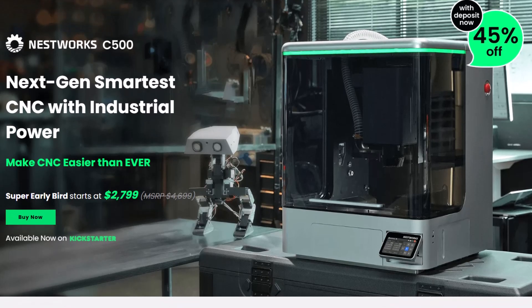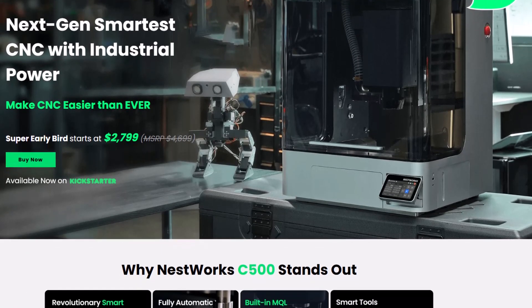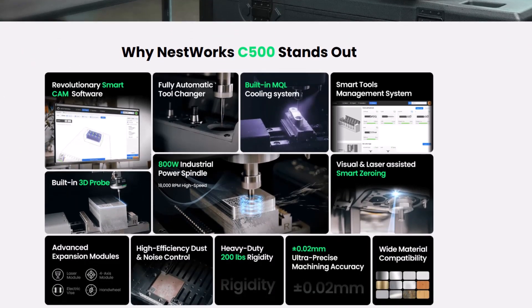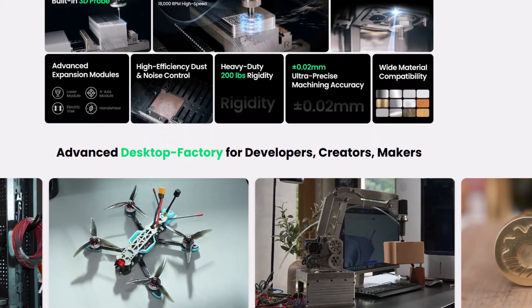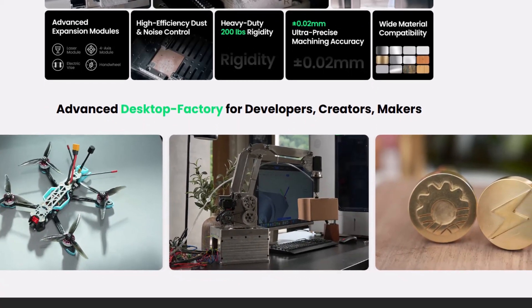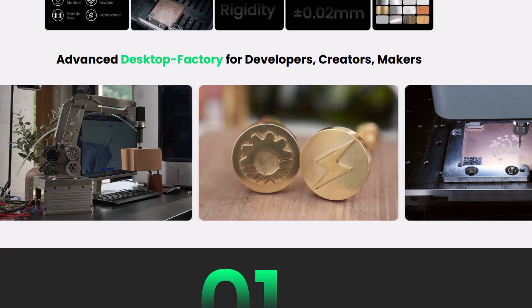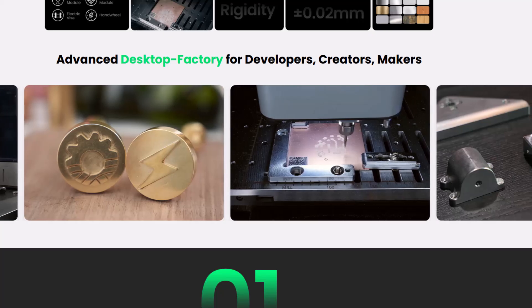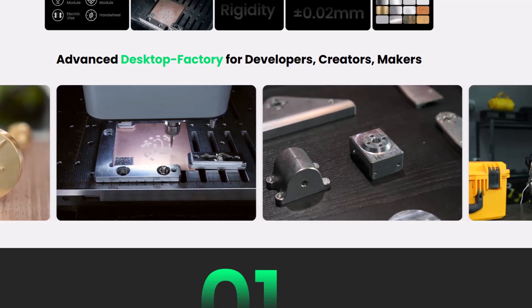Of course, every crowdfunding project comes with some risks, but Nestworks has years of experience behind the scenes, from design and manufacturing to after-sales service. They've built their name on reliability and precision, and their commitment to transparency gives backers plenty of confidence. So if you've ever dreamed of building your own parts, crafting prototypes, or taking your workshop to the next level, the Nestworks C500 might just be the game-changer you've been waiting for.